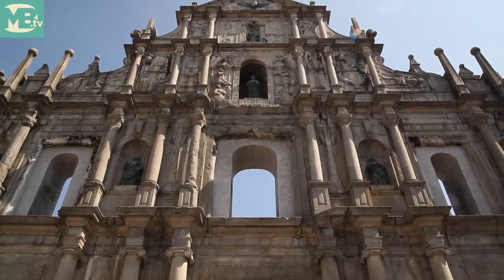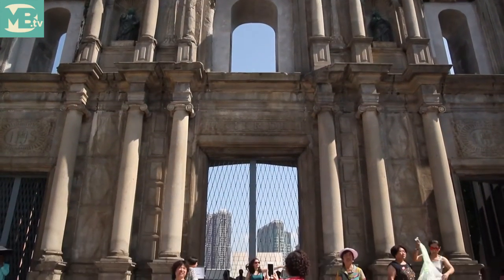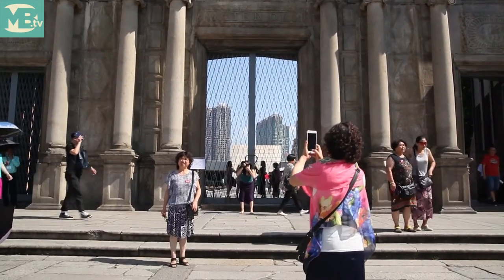The church itself is the most visible part of this college, but it was only a tiny piece of the whole complex.